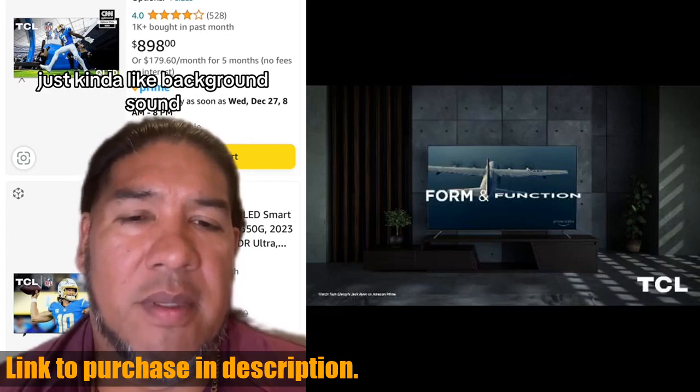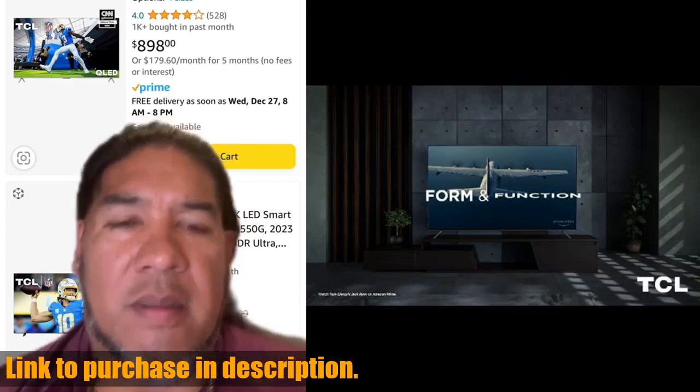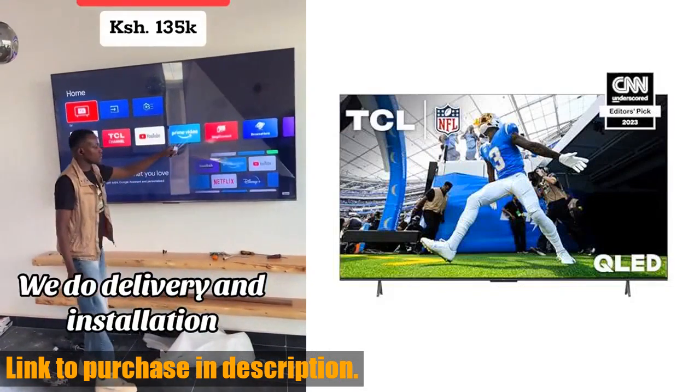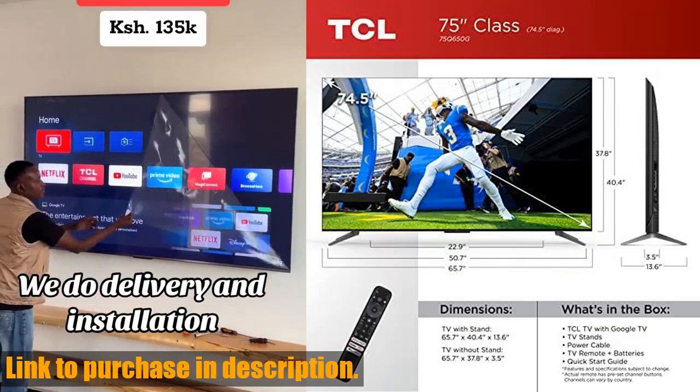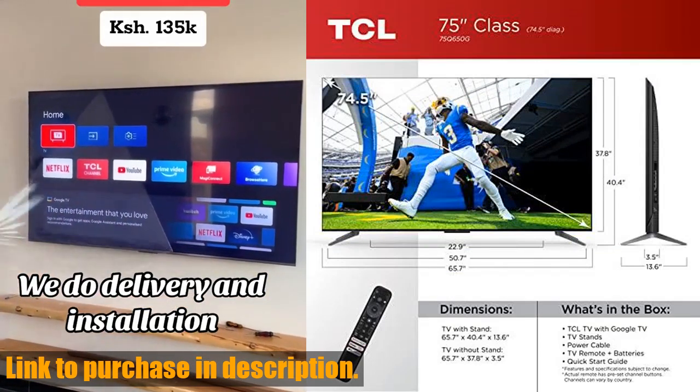The motion rate 240 and MEMC frame insertion technology guarantee exceptional motion clarity, while the game accelerator 120 with variable refresh rate powered by AMD FreeSync make this TV a dream for gamers. If you are ready to take your home entertainment to the next level,